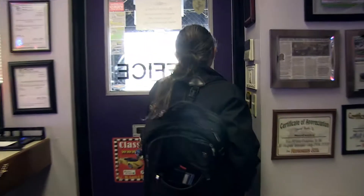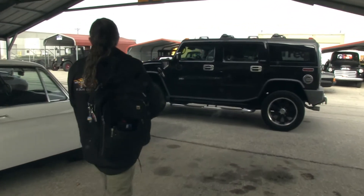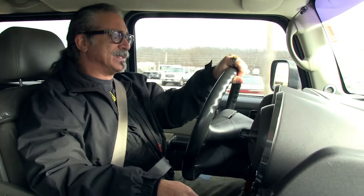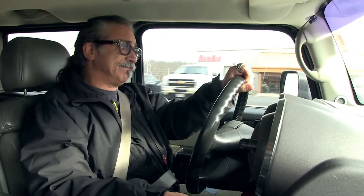We got a call just the other day from a gentleman who's got a couple cars. He's got a dad that's ailing, his sister's been taking care of the dad, and he's got a 59 Cadillac Series 75 limousine — which is about as rare as hen's teeth.